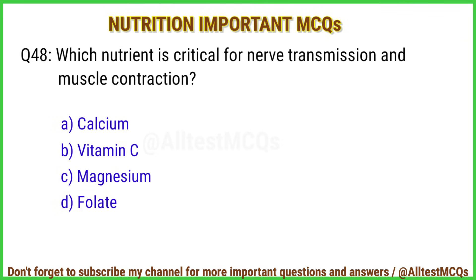Q48. Which nutrient is critical for neurotransmission and muscle contraction? Correct answer is option A: Calcium.